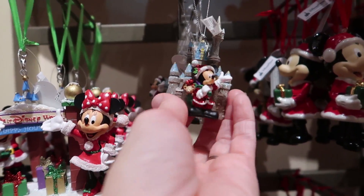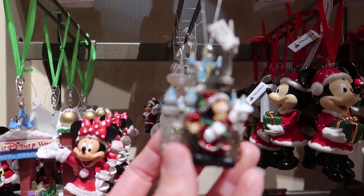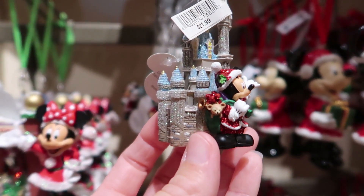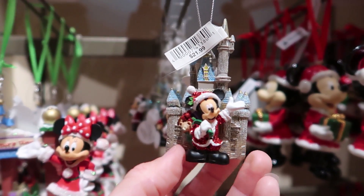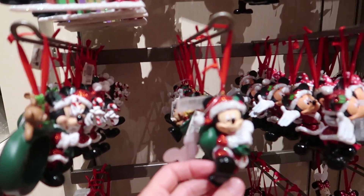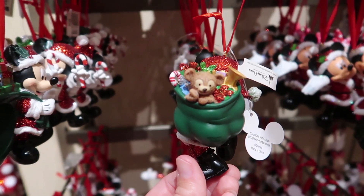Oh look at this one. So it's the castle with Mickey in front, and look — he's got little Duffy there with his little backpack. Awesome. And it is $21.99. And here's that big version of Mickey in front of the castle, and here you can see Duffy even better. So cute.